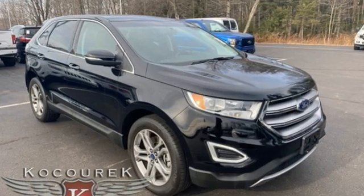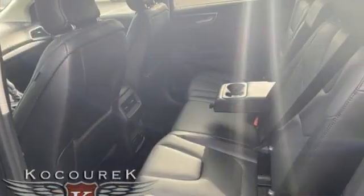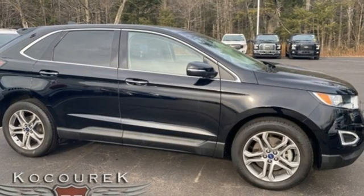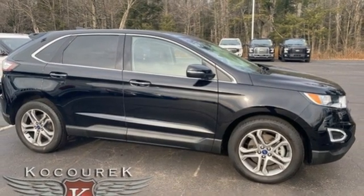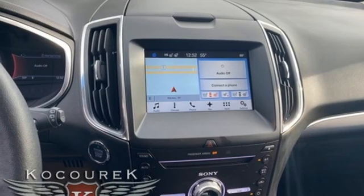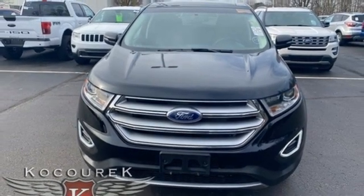V6 engine, dual zone climate control, integrated navigation system, rear parking sensors, heated steering wheel, memory exterior door mirror settings, streaming audio, hands-free liftgate, remote engine start, and heated and ventilated leather bucket seats. See it for yourself when you take it for a test drive.